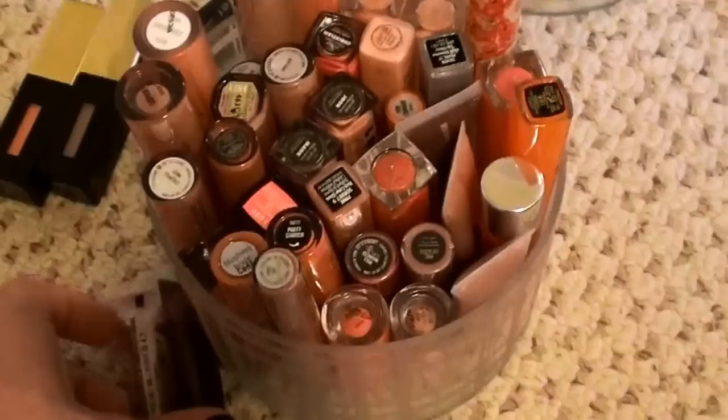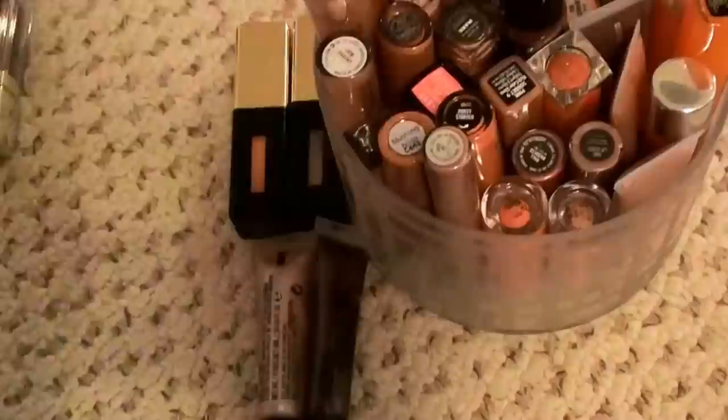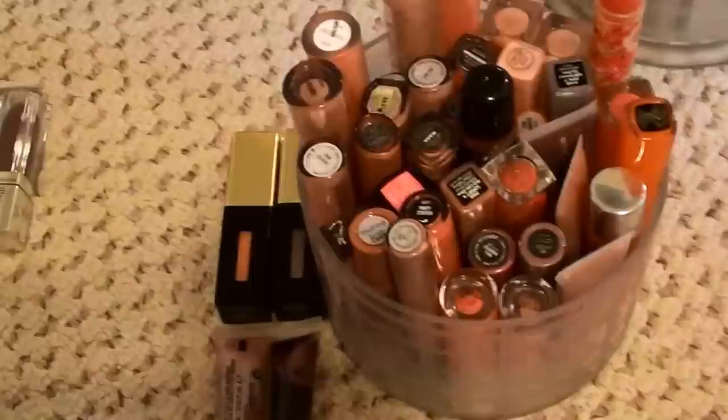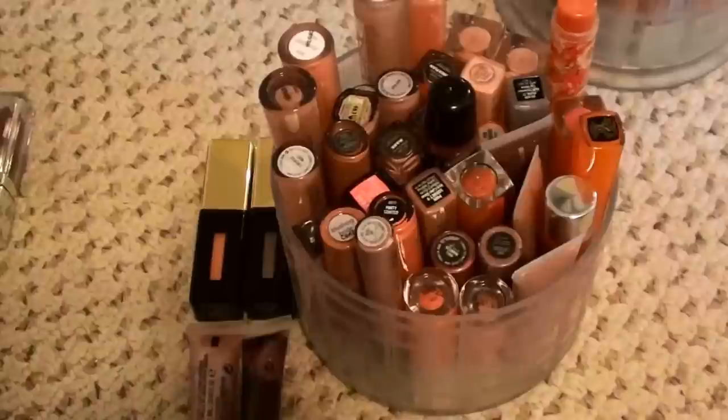Okay, all that's left that doesn't fit in the container are these two little lip jellies and the glossy stains. Out of high-end I've gotten rid of three MACs, so yay me. I'm gonna have to say this is good. This is probably going to be the worst declutter you've seen because it's going to be hard for me to part with lip products.